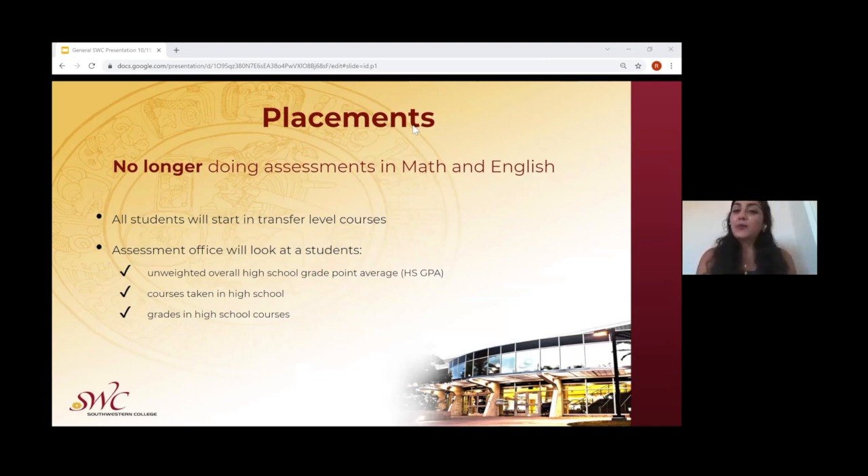Southwestern College is no longer doing math and English assessments. Students will now begin their college journeys with transfer-level courses. The assessment office will look into different categories for students, including their high school GPA, their math and English classes taken in high school, as well as the grades for those math and English classes.